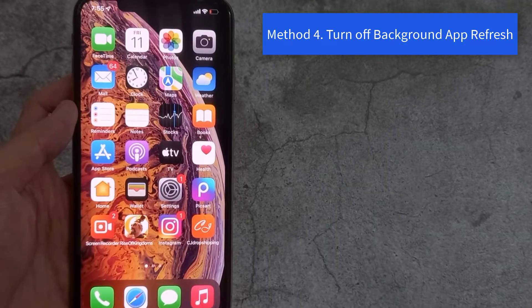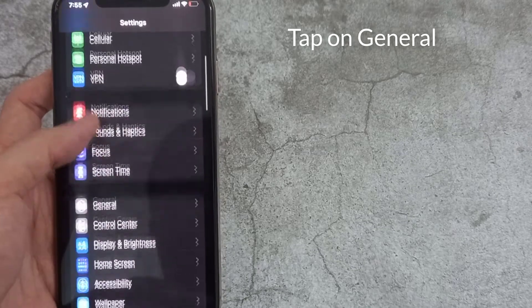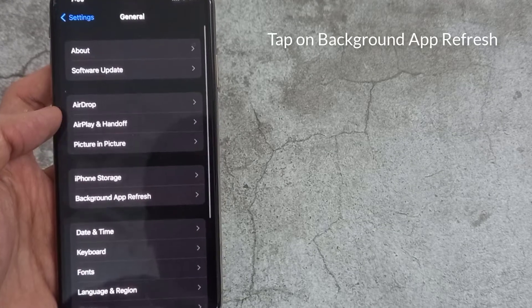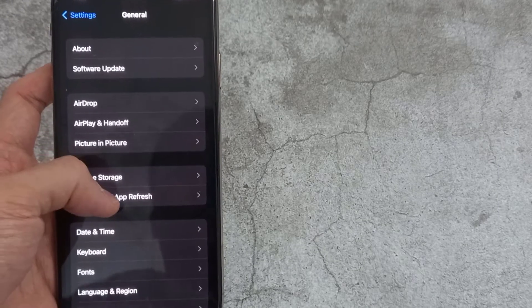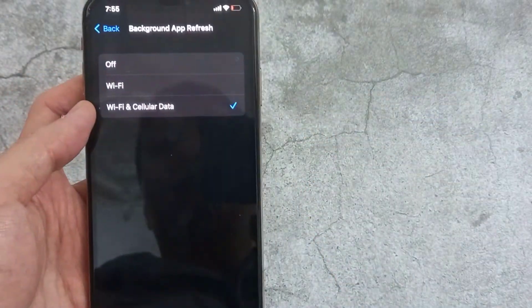Method 4: Turn off Background App Refresh. Open Settings on your iPhone, tap on General, then tap on Background App Refresh. Now tap Background App Refresh again and choose Off.